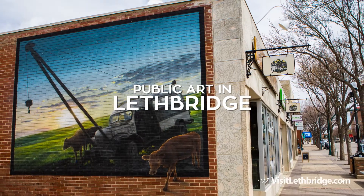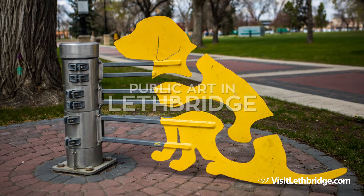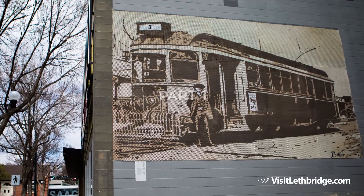Lethbridge is home to a diverse and growing collection of public art, most of which is accessible by foot, either in the downtown core or as you explore throughout the city. Here's part one of our feature on Lethbridge Public Art, a collection of installations that you might encounter on your next visit to Lethbridge.